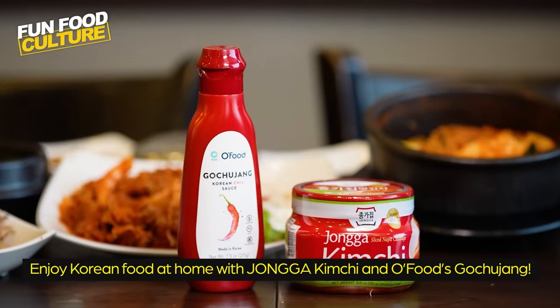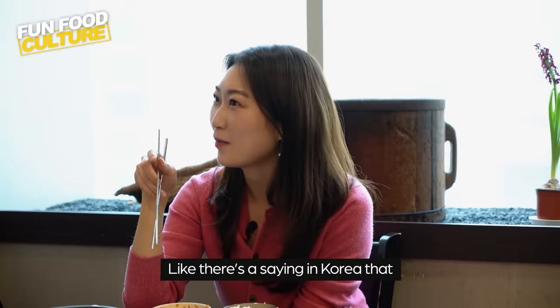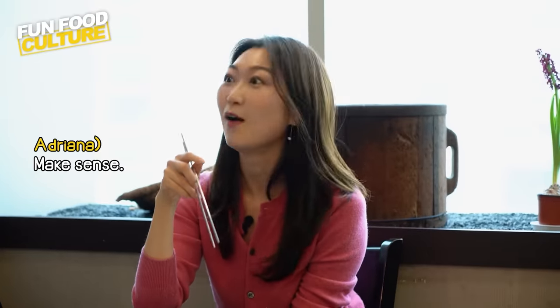Enjoy Korean food at home with Jongga Kimchi and Old Foods Gochujang. Personally, kimchi was my favorite. There's a saying in Korea that a restaurant with delicious kimchi is a must-visit restaurant. Have you heard of it? First time hearing it, but makes sense!